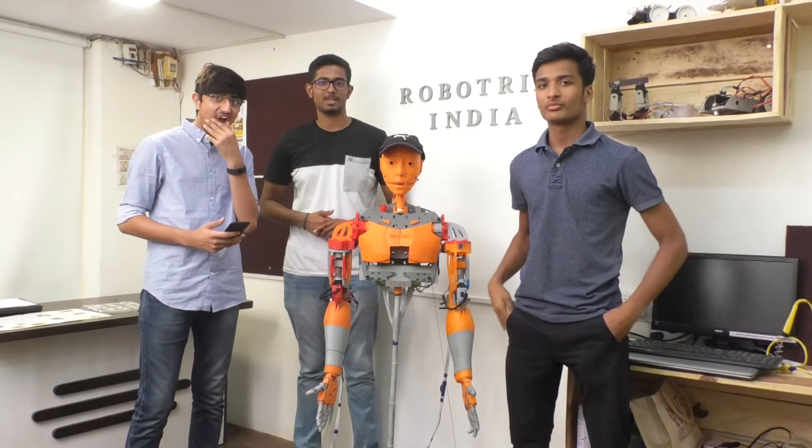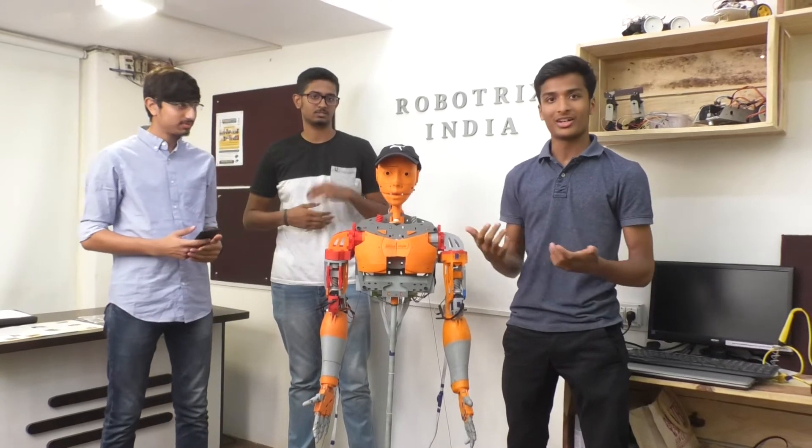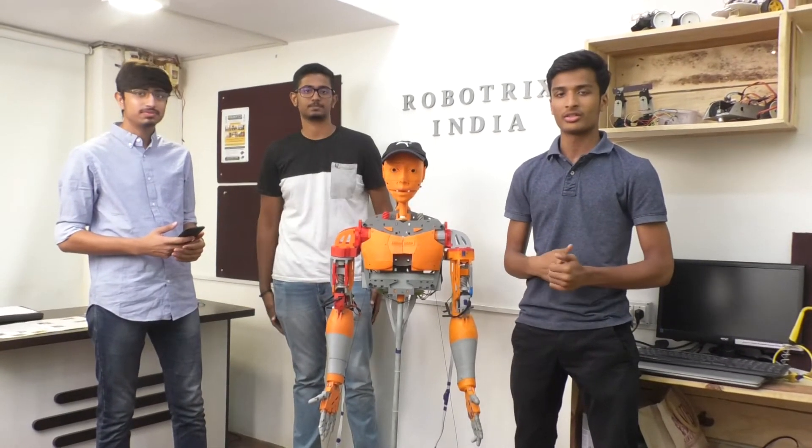My name is Rishabh. My name is Abhishek. And my name is Prasheel. Abhishek and I are currently in grade 12 — we've just graduated from grade 12 — and Prasheel is in grade 11.